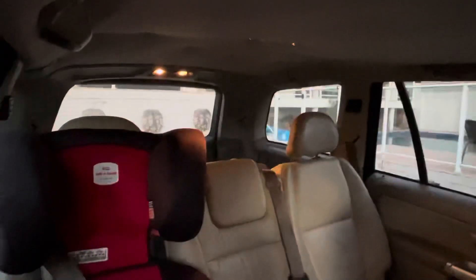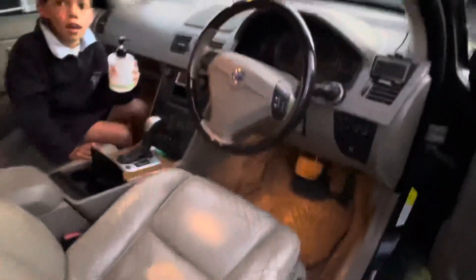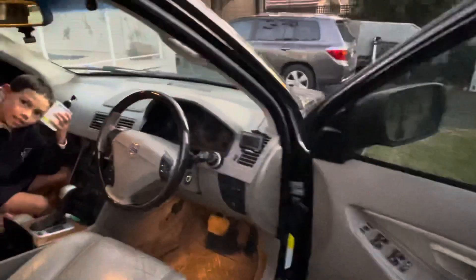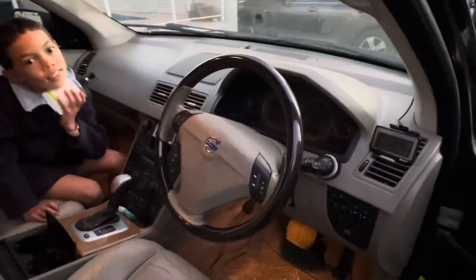We won't do much to it until we can see if we can get it running properly again. If we can't do that, it might not be worth investing the time and money. But if we can get it running, we might throw a bit of elbow grease into everything else. It should be a good little beater for somebody if we can get it running nice. So that's going to be our first project — we'll get stuck into it, read those codes, and try to work out what's going on.